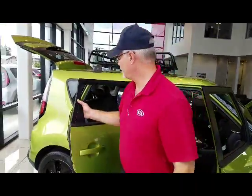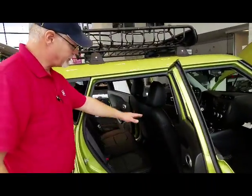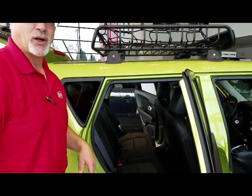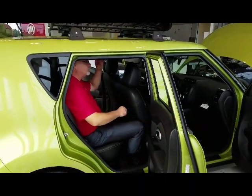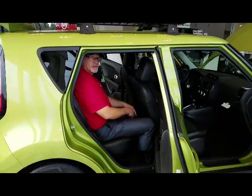Come around to the back side — again, easy access to the back seat. Stadium seating, higher than the front seats, allows back passengers to have good visibility. Easy to get in and out of. I'm 6'2" and as you can see, I have headroom and clearance. With this seat all the way back, I'm still pretty comfortable.